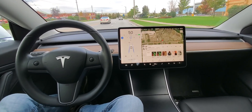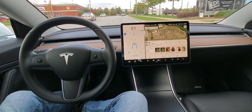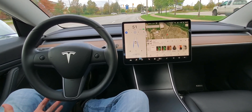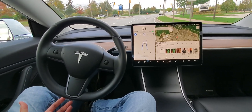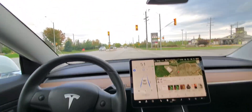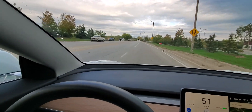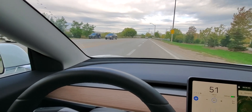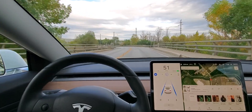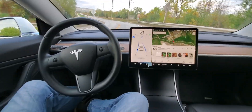Now this lane up here ends and it always makes me a little nervous what Stella's gonna do, but I'm absolutely ready to take over. We got a light turning — okay, I was through anyway. So you can see this lane ends and I didn't know what to do but she actually does. She slides over and puts me into the right lane and handles the bend.